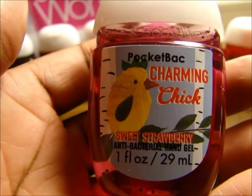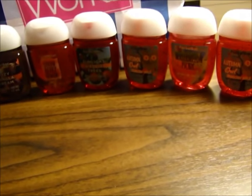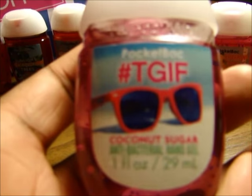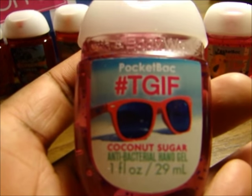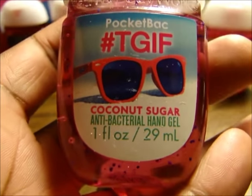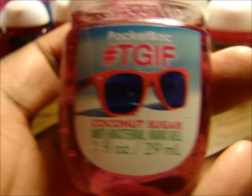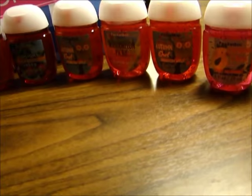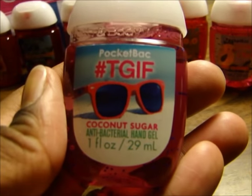Charming Chick Sweet Strawberry — they smell like fresh strawberries. And she said this one is new too: the TGIF Coconut Sugar. She said they did a vote online and this one won. The Coconut Sugar — it smells okay, I don't know if I'm going to really like that one.